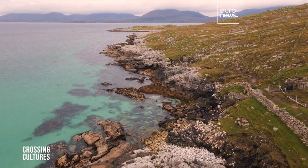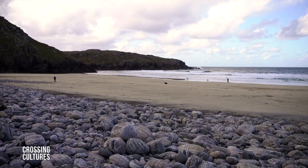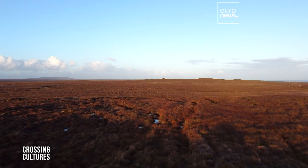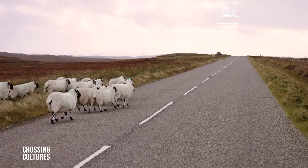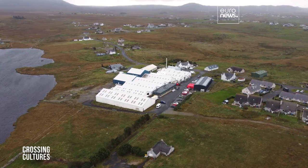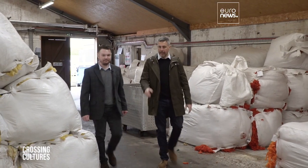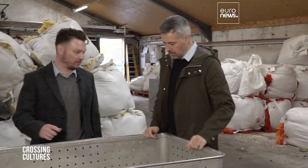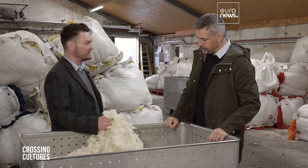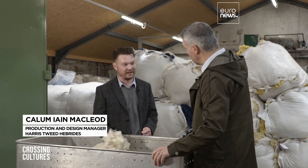Scotland's Outer Hebrides lie on the edge of northwestern Europe. This incredible landscape inspires the colors that are woven into the famous fabric that's made here. Harris Tweed Hebrides is one of three mills on the island. Callum is showing me around. This is the first stage in the Harris Tweed process — it's 100% pure virgin wool. That's all they can use in Harris Tweed; no foreign fibers are allowed.